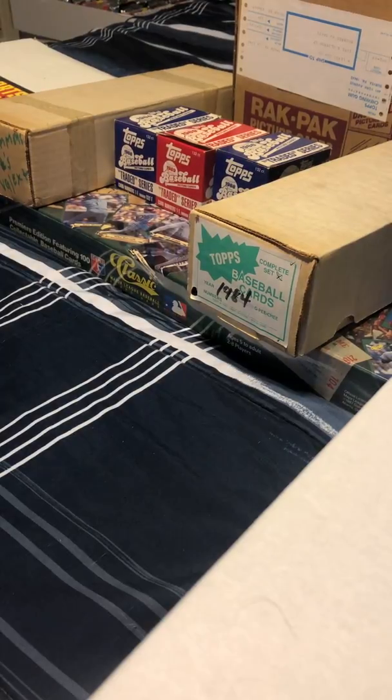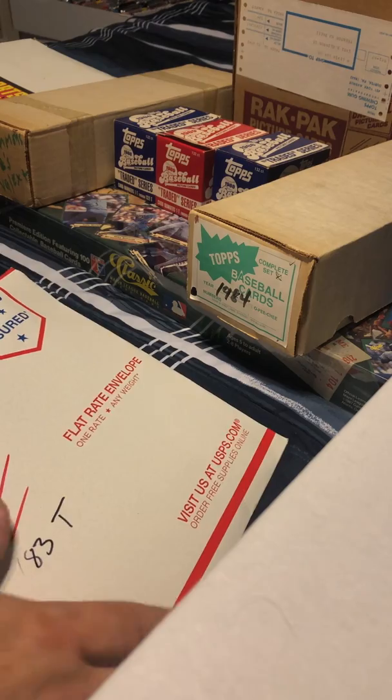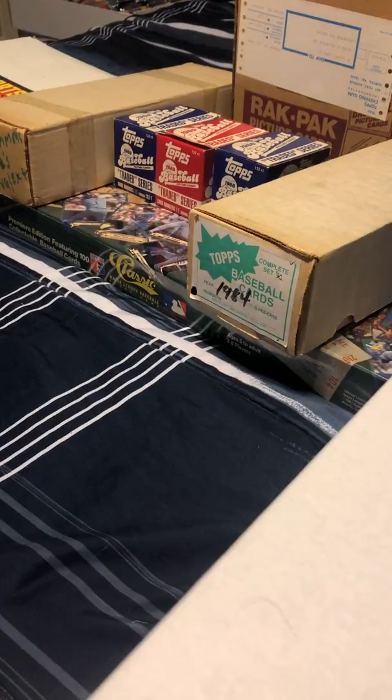Hey everyone, welcome to today's episode of Mail Call — and it's actually not Mail Call, but that's the name of my channel. I do mail calls when I get mail, and I do have some mail. I'm just waiting for a couple more items so I can have a nice opening on my mail call.